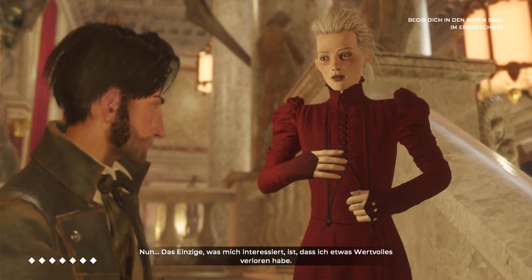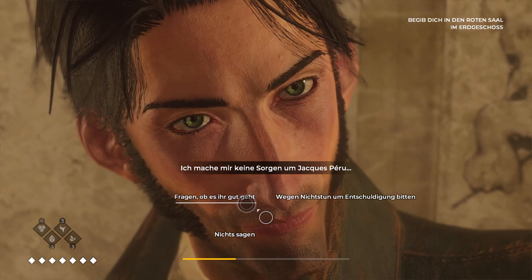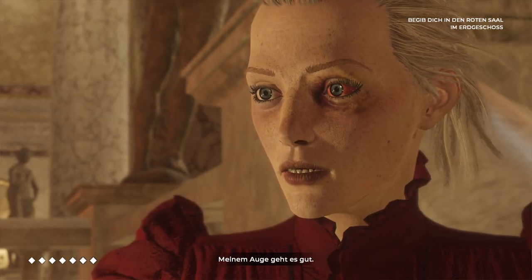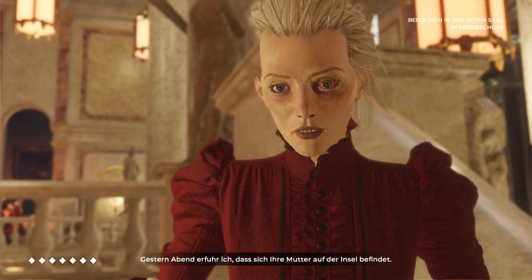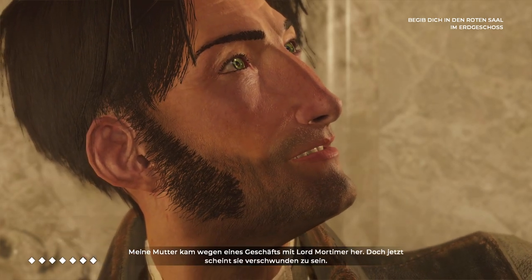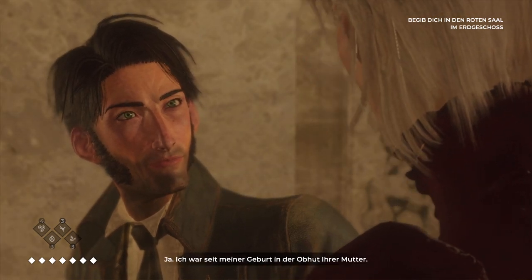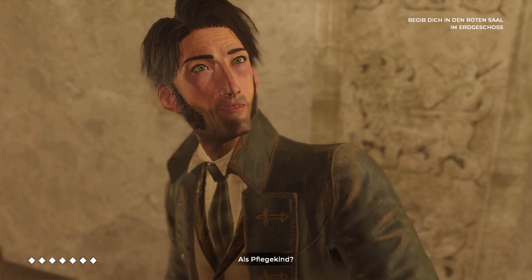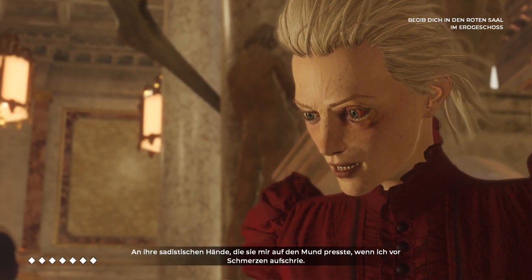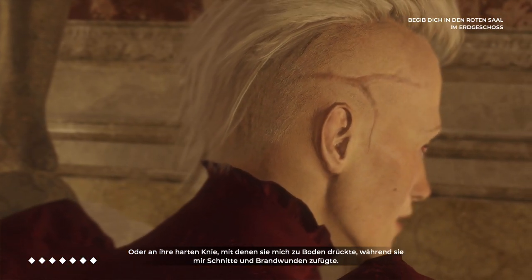The only thing I care about is that I've lost something precious — I'm not worried about Jack Perou. How's your eye? I've had worse. Please accept my apologies; if I'd stepped in sooner, you wouldn't have gotten that. Last night, I found out that your mother was on the island. My mother came here to do business with Lord Mortimer, but she seems to have gone missing — so I'm here to find her. I know your mother very well. I have been in your mother's care ever since I was born. I wouldn't say nursed. I remember her stare — cold as ice. Her sadistic hands pressing over my mouth to silence me while I screamed in pain. She held me down with her knees while she cut and burned scars into me.